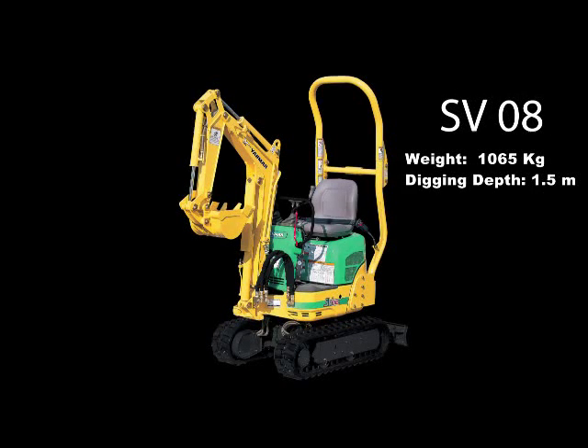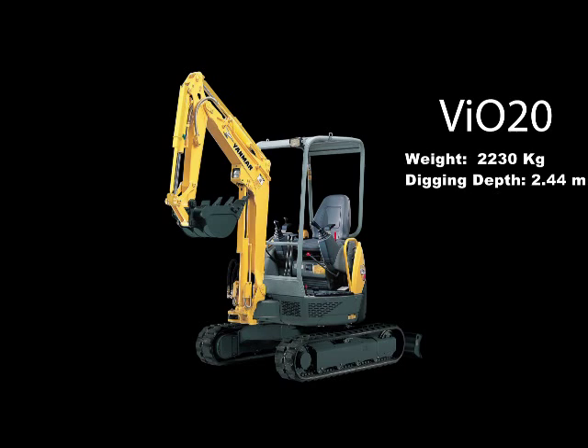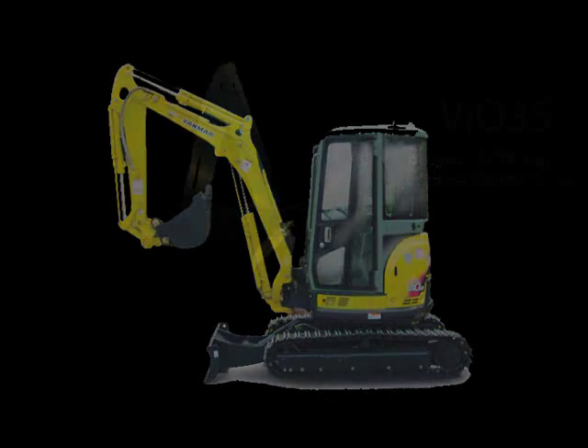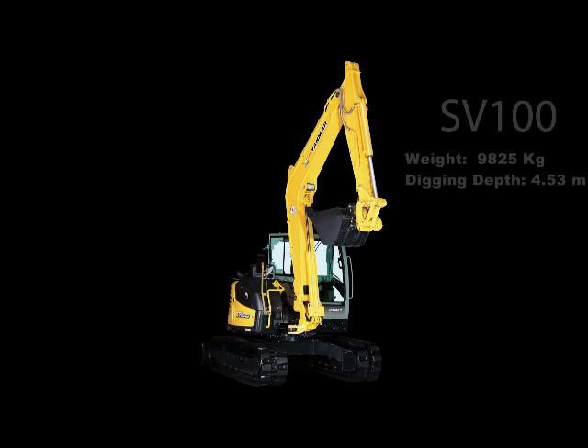The Yanmar compact excavator lineup includes the SV08, VIO17, VIO20, VIO35, VIO55, and SV100.